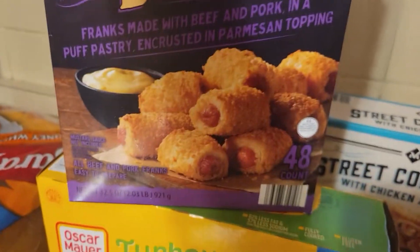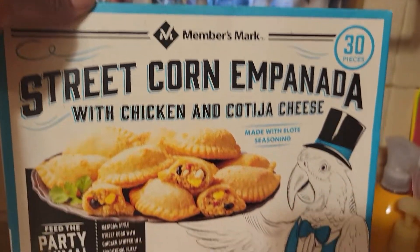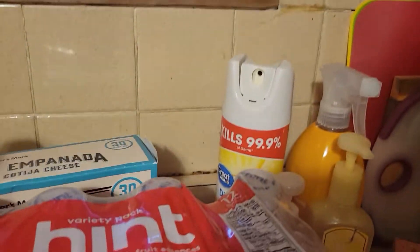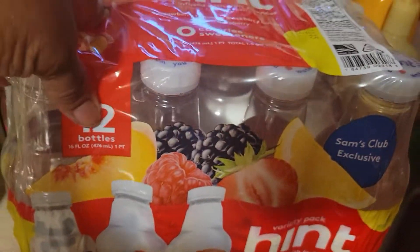Then we have the Member's Mark franks in a blanket — new and improved, franks made with beef and pork in a puff pastry encrusted with a Parmesan topping. Then we have the Member's Mark street corn empanada with chicken and cotija cheese, and you get 30 of those.